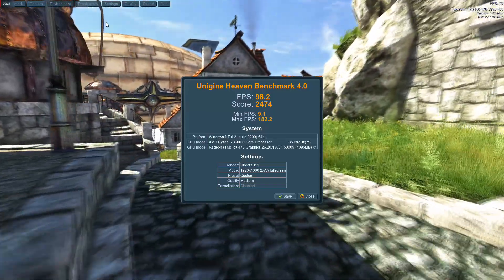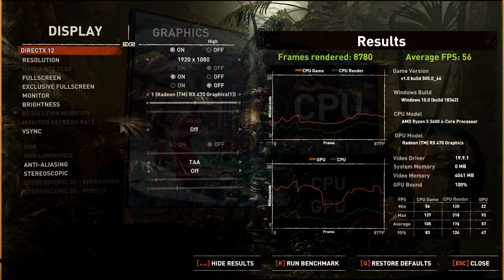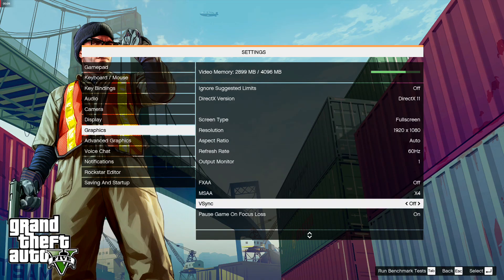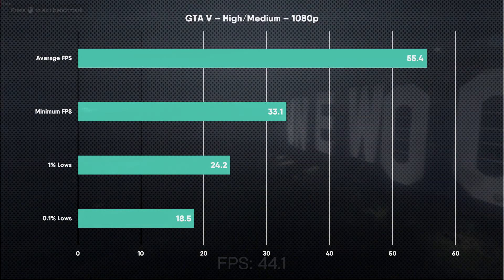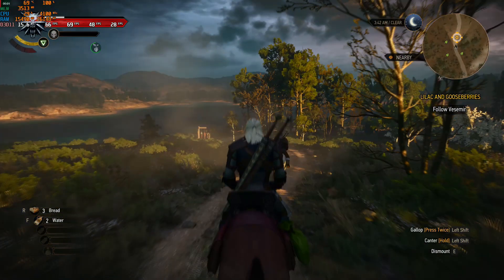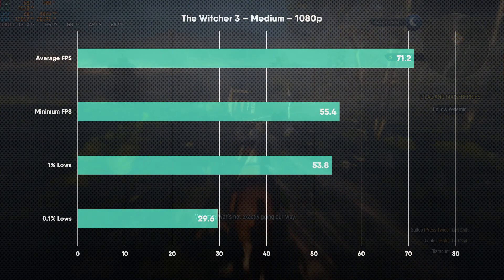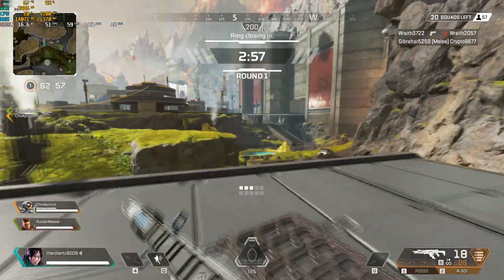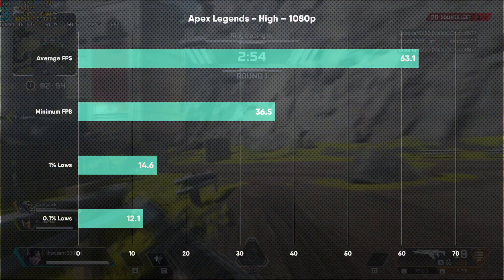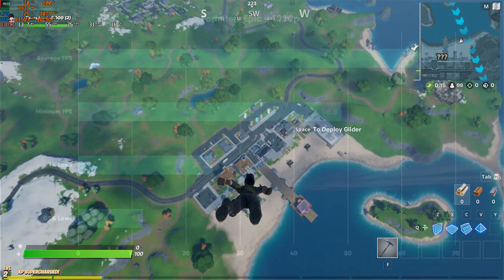Our benchmark results have been fairly underwhelming, but that was to be expected because this graphics card only costs £50. Since this card was originally intended for 1080p gaming, we ran all benchmarks and games at 1080p using either medium or high settings depending on the title. When paired with a decent CPU — in this case a Ryzen 5 3600 — you can actually get reasonably decent results and achieve 60fps gaming at 1080p for less than £50. A weaker CPU will bottleneck this card, so you might not get optimal results if you are using one.